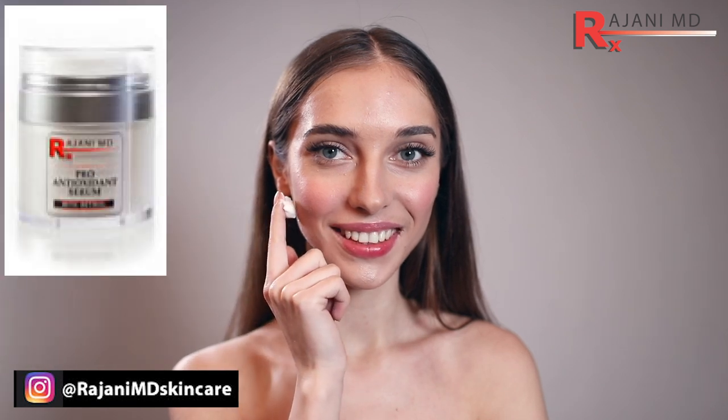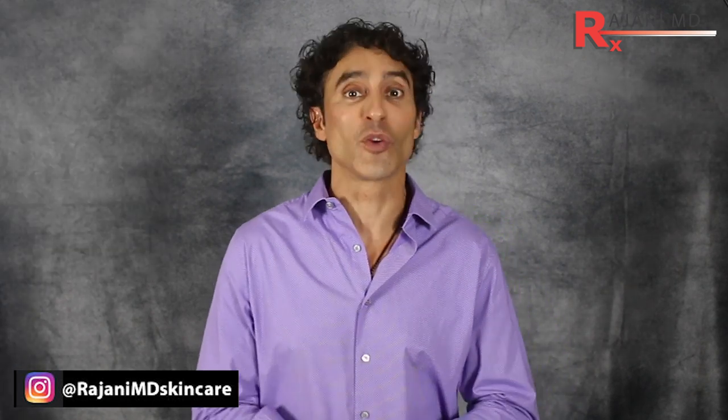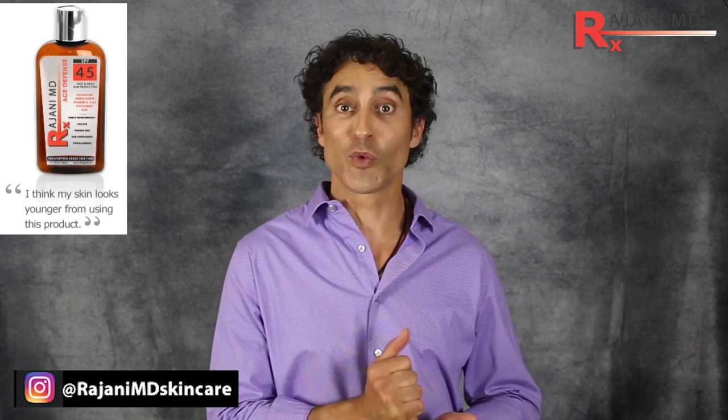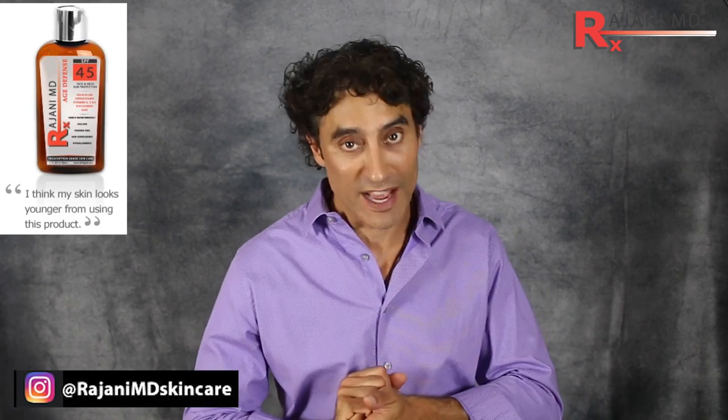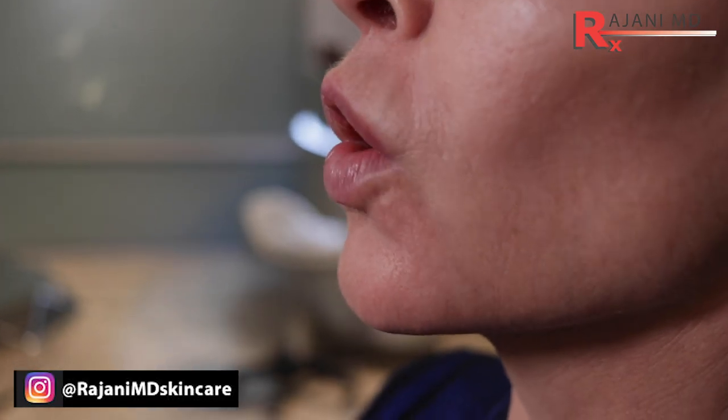Stage one is where you can do the most at home. Number one, a retinol or Retin-A, preferably, to improve collagen and dermal thickness. Number two, vitamin C works very well for this along with the Retin-A. And number three, of course, prevention with SPF.